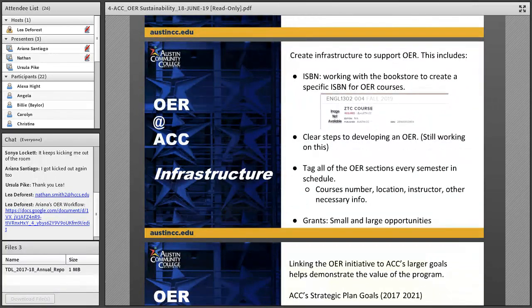The bookstore gave us a specific ISBN for our OER classes — what we call ZTC, Zero Textbook Cost classes. When students register, they can click on the textbook link and it takes them to the bookstore website where they see it labeled as a ZTC course. Our bookstore has been incredibly helpful — they want to know what the ZTC courses are, they provide reports to us, and I've found them a very helpful partner. I would encourage you to work with them.